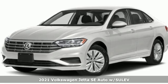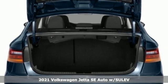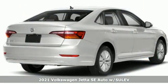Here's a new 2021 Volkswagen Jetta. Get into the sedan that doesn't just say you've arrived — you've arrived ahead of schedule.